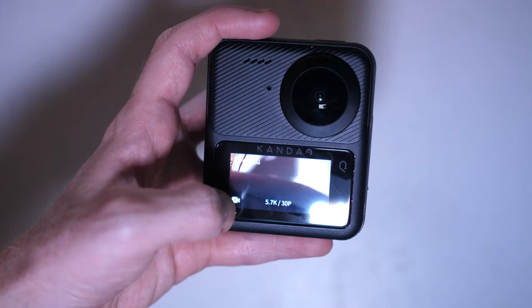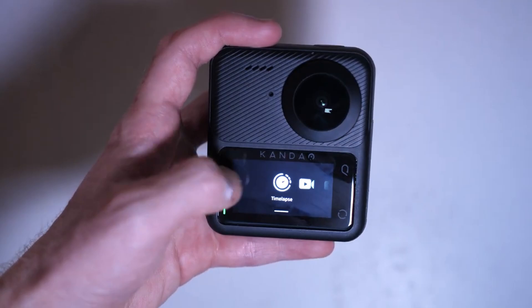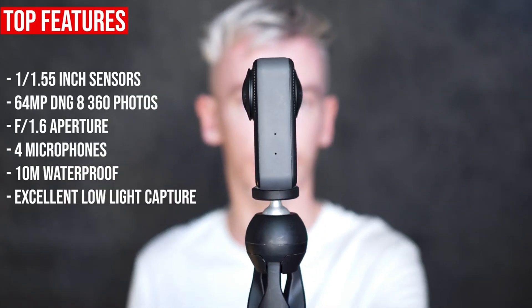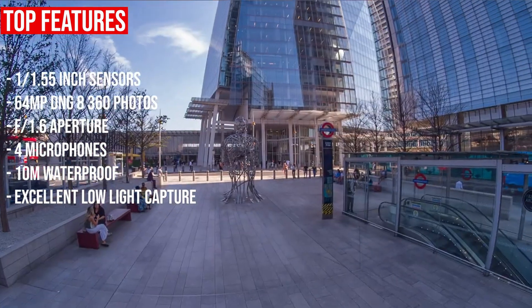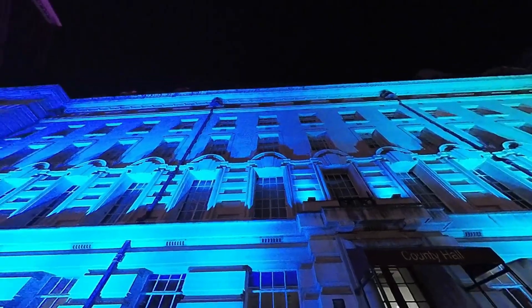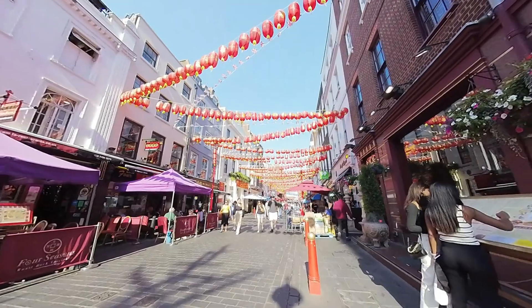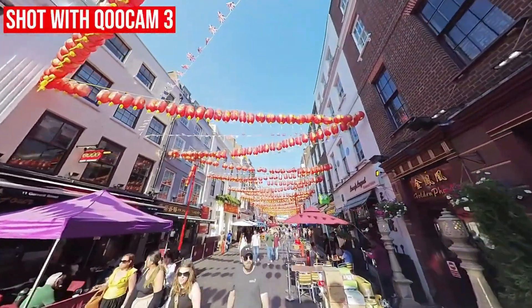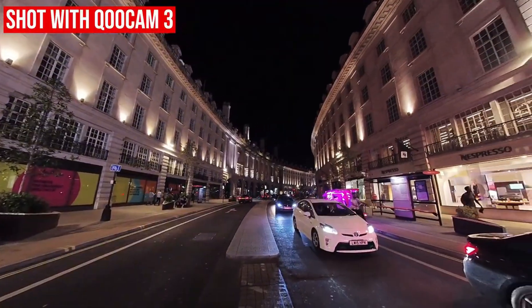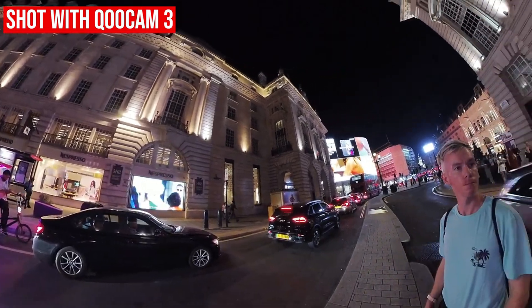If the Qoocam 3 Ultra is a little bit too expensive for you, then check out its younger brother, the Qoocam 3. This is now only $280 in this sale, which I think makes it the best value 360 camera out right now. It can't shoot 8K or 10-bit video and the sensor sizes are slightly smaller, but overall it's a really good compact 360 camera. The video quality is still pretty good, especially if you're shooting for a mobile device — TikTok, Instagram, and YouTube — and it still works pretty well in low light. Kandao uses their own lens and sensor technology, so you're getting bespoke technology that may be slightly ahead of competitors even at the same resolution.